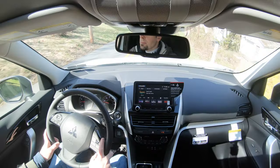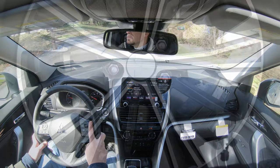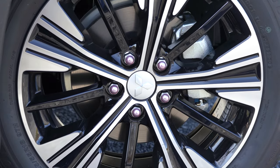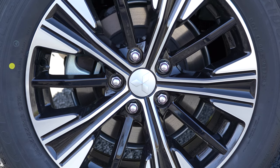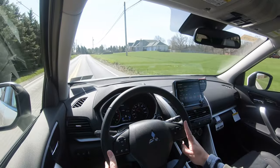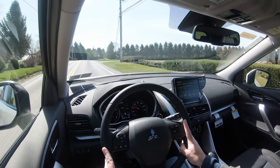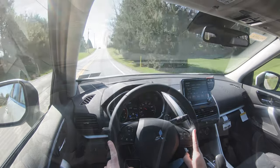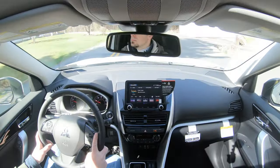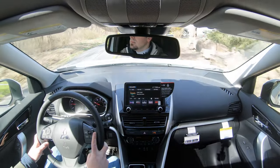Braking is equally important. Up front you'll find 11.6-inch ventilated front discs, and in the back 11.9-inch solid rear discs. The 60-to-zero stopping distance comes in at 125 feet, which is pretty respectable — a lot of SUVs come in at 130 feet. Braking feel is perfectly fine as well; there's no brake pedal delay and it's not a soft or squishy feel.